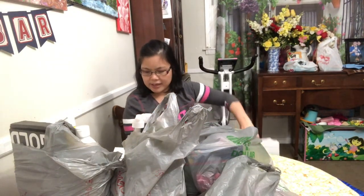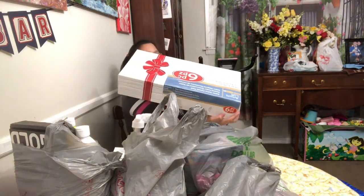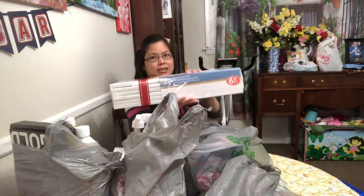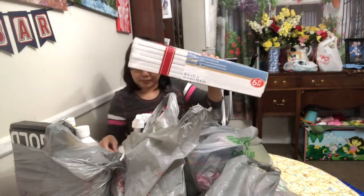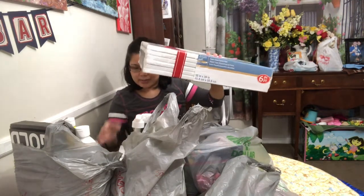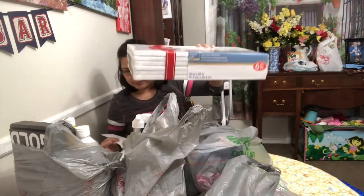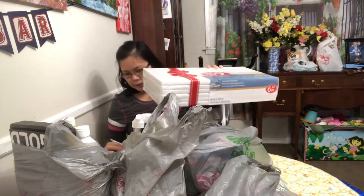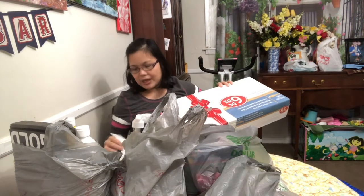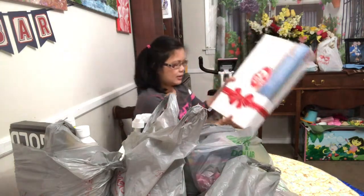I also got a 10 by 20 Level One canvas — one, two, three, four, five, six — it's six pieces. It was on sale also when I bought it at Michael's. I got this for $12.99 after the discount.